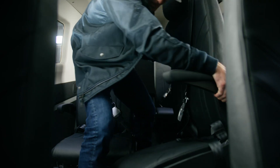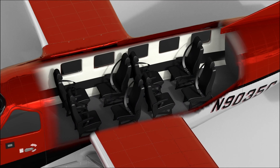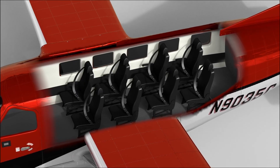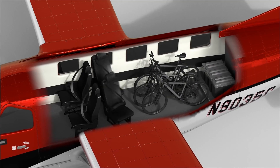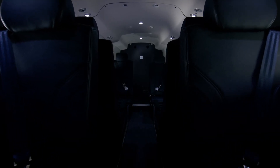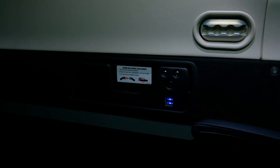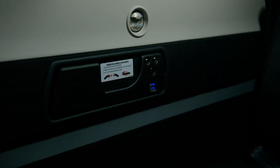The seats have been specially designed to be easily removed or added to the aircraft depending on need. For example, if an operator wants more cargo space, they can remove the seats using two simple latches. The seats can also be adjusted to face each other so business passengers can talk while flying, or all face forward in a commuter configuration. The seats can be positioned in multiple directions.